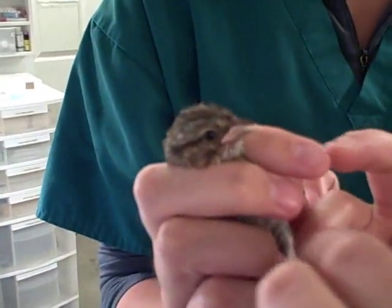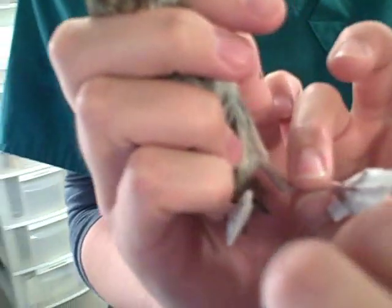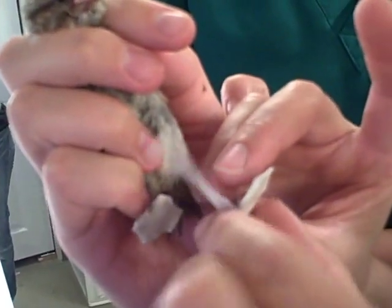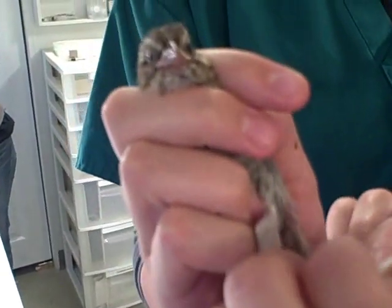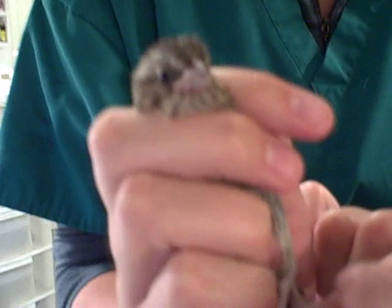The sparrow is now out of anesthesia and Allie is putting the final touches on his corrective footwear. We'll put him back into his enclosure and see how he does walking around with his new shoes.